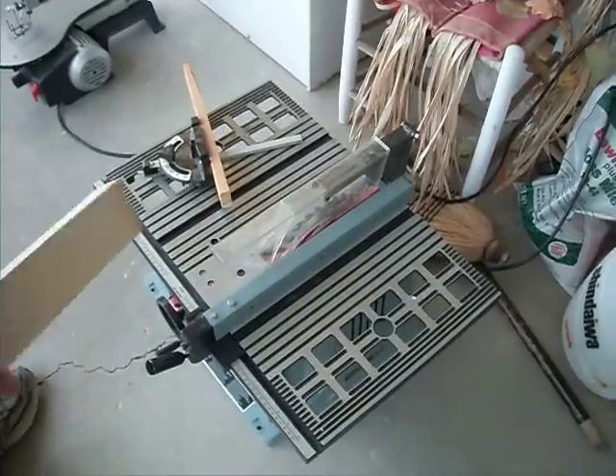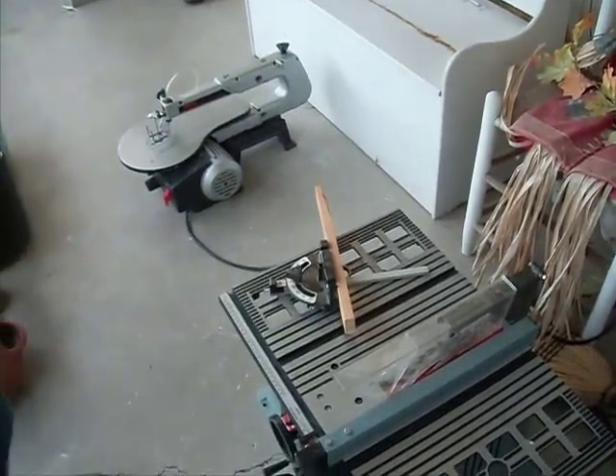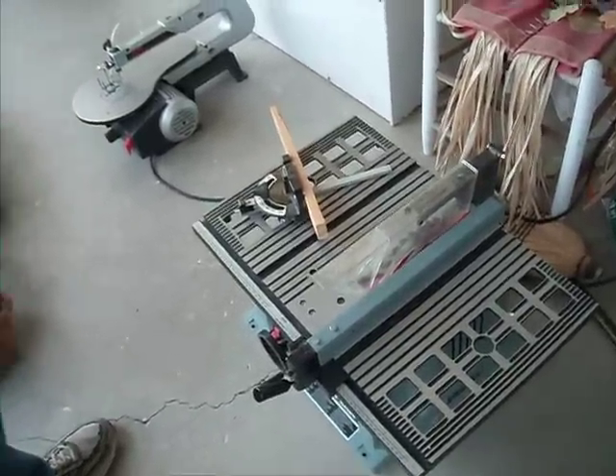A couple great tools for sale here. One is the Delta table saw. The other one is a Skill brand scroll saw. Both have been used personally in my house. I've had both of them for a few years. They've been real great tools.